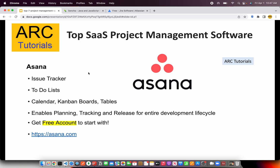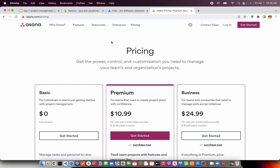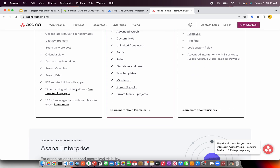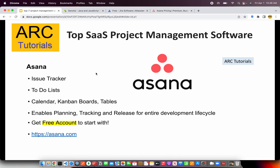Number two is my favorite, which is Asana. Asana provides a beautiful project management tool with issue trackers, to-do lists, calendar, Kanban boards, tables, views, and much more. What I like most is the intuitive UI and user experience — that's my personal favorite on this list. Do let me know which tool you use in your company. You can check out asana.com and get started for free. The basic plan covers most features, with advanced options mainly needed by enterprises or growing companies.